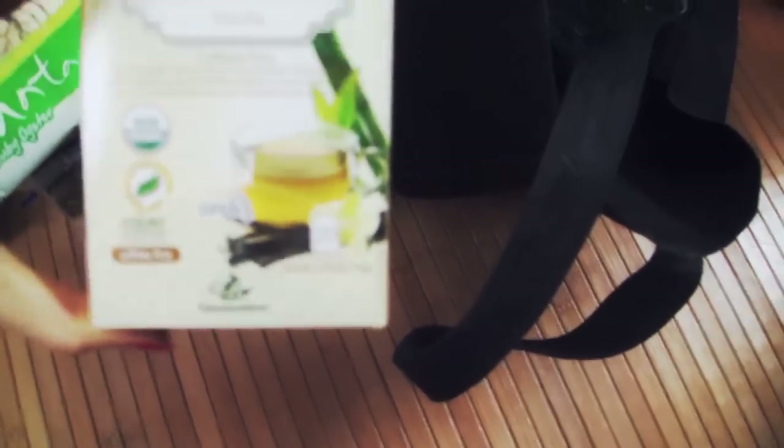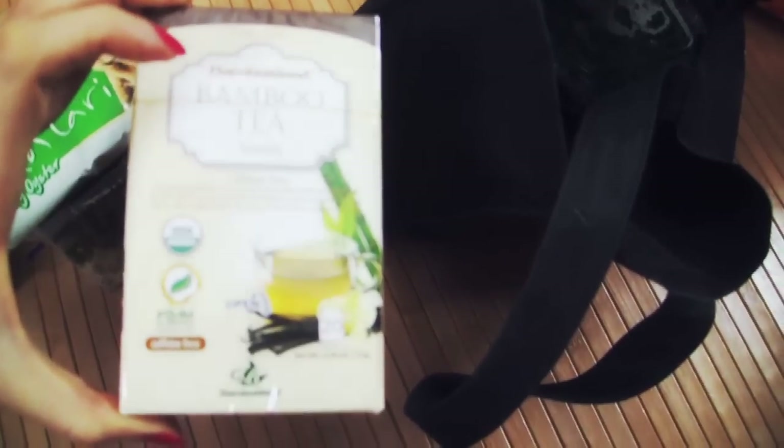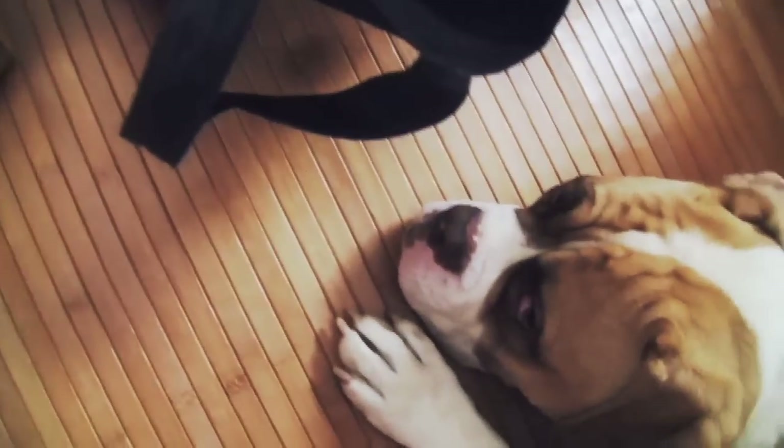The reason why the bamboo leaf tea is so exciting is that bamboo is one of the herbs that is really good for flexibility, joints, and muscles. So I'm excited to try this. Sophie's really liking the item — hey baby, what's up Sophie? Is this good?